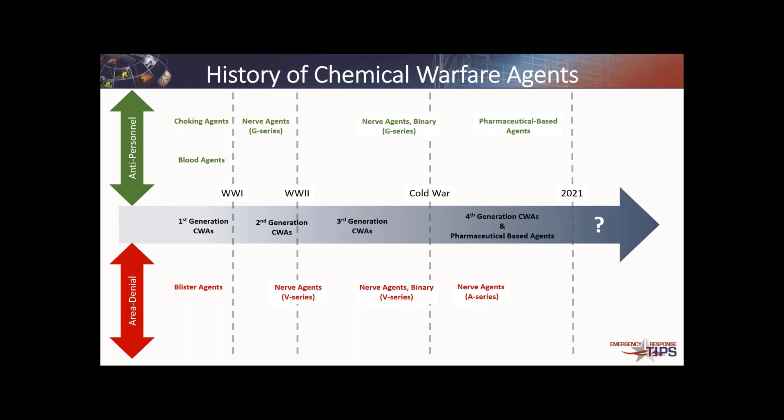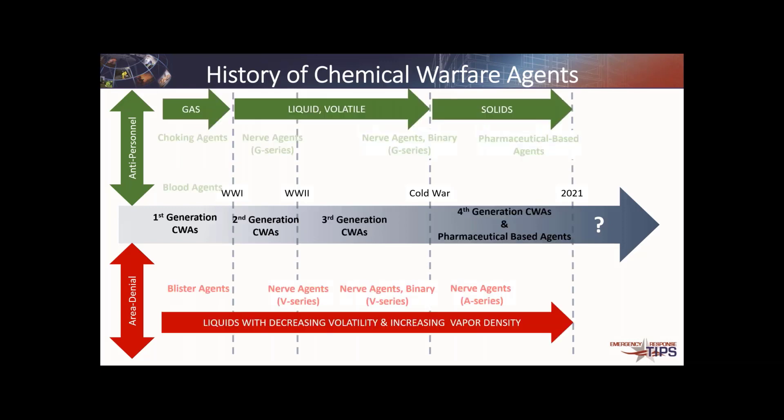Getting into chemical warfare agents, there are two types: anti-personnel materials meant to move people out of an area or take them out — temporarily or permanently — and area-denial materials that give yourself an extra flank. If you don't have enough soldiers to cover all sides, area-denial weapons are sometimes used. These tend to be very heavy and persistent, staying in an area for a length of time to keep your adversary from coming through, but also preventing your own people from going backwards.